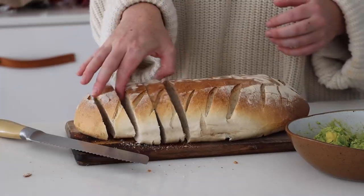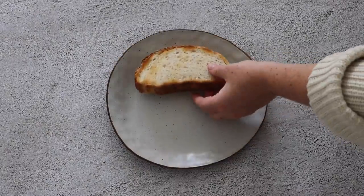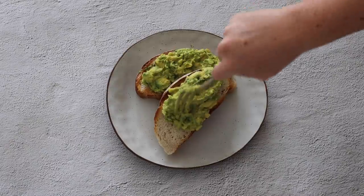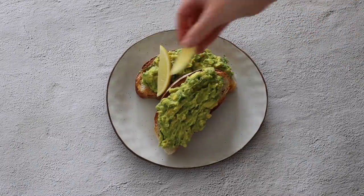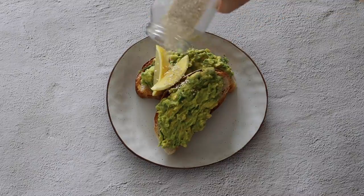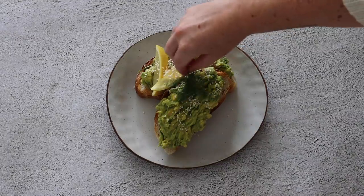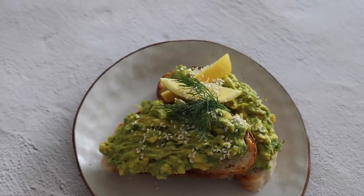Sourdough bread just hits different — I love it so very much. So I sliced two thick pieces, toasted it well, and then I topped it with my avocado smash. I also served some extra lemon wedges with this because I love lemon so much. I sprinkled it with some sesame seeds and then topped it with some more fresh dill. Avocado on toast truly is a staple for me, and I hope you enjoy making it at home.